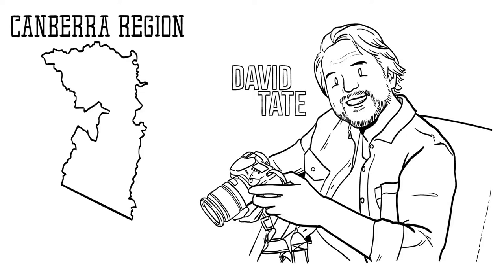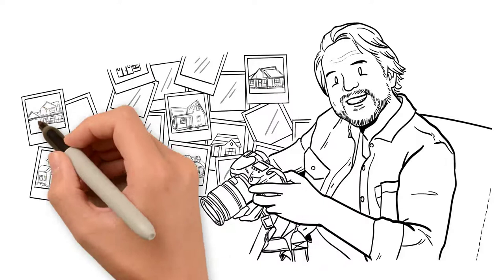A professional photographer with a lifetime of experience and over 3,000 real estate shoots, he can ensure any property is portrayed in the best possible light, making the chances of securing that sale higher than ever before.